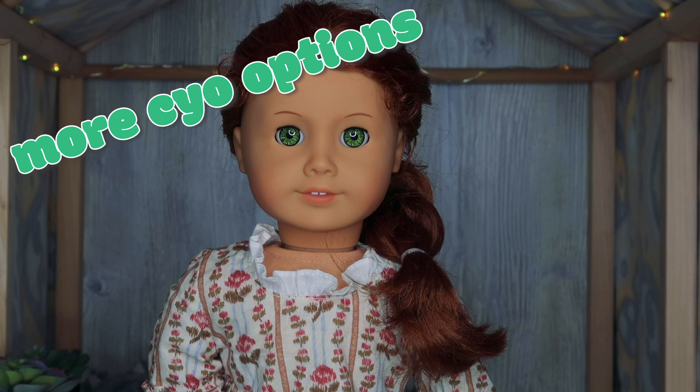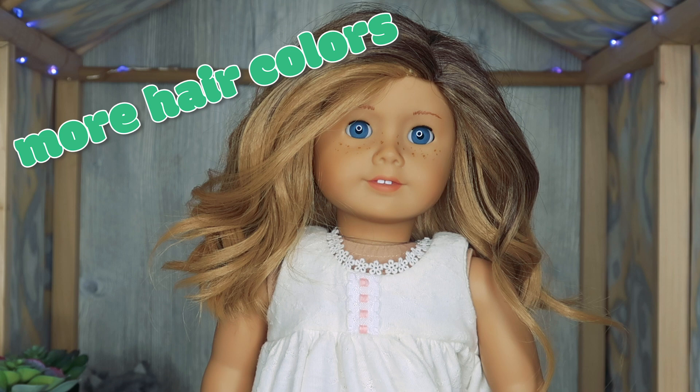The next thing I want to talk about is adding more Create Your Own options. They do have a ton of options and you can get pretty creative, but there are a couple things they've never given us options for that I'd like to see — different eyebrow shapes and different freckle patterns. I understand it's probably complicated logistically, but I think it would be so much fun to have that choice, especially for people who have different eyebrows or freckle patterns.